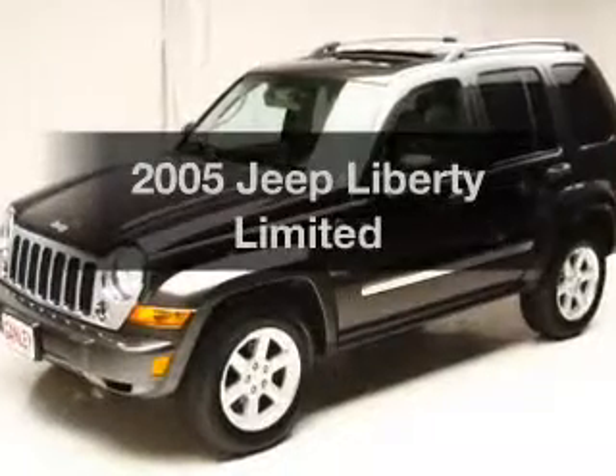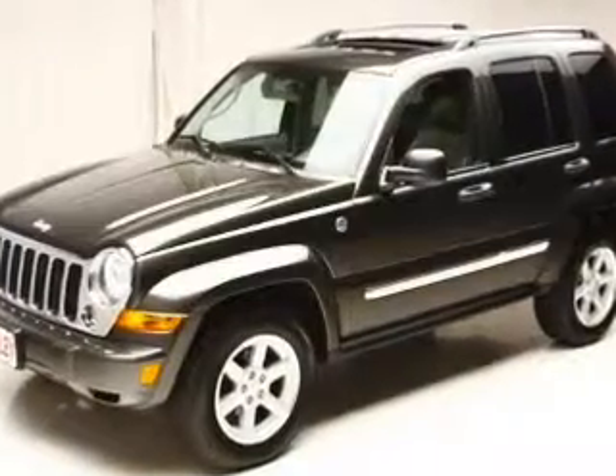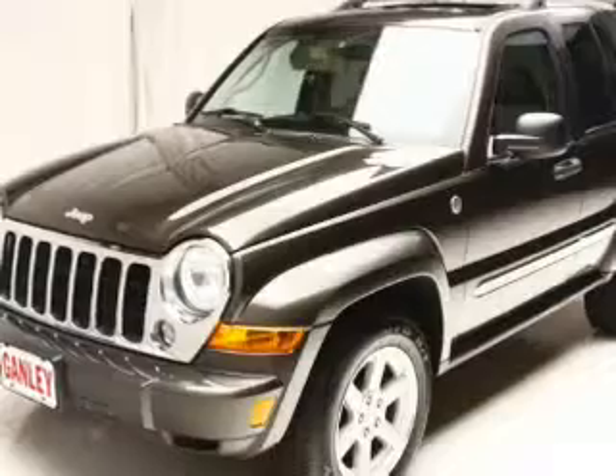Presenting the 2005 Jeep Liberty. If you're looking for a first-rate auto, this one could be yours today.